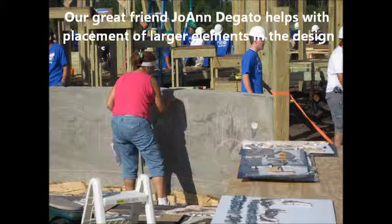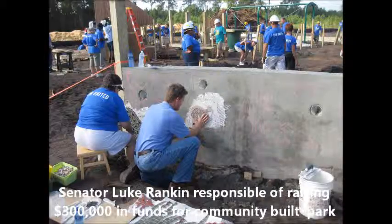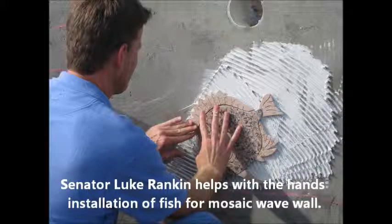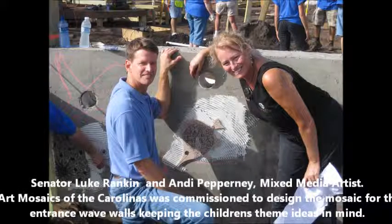My friend is laying it out generally so that the installers know where to put the biggest elements, and then our friend Eve got everyone started. Senator Lou Ranklin was responsible for raising money to build this community built park, and he was up there wanting to install some fish — and he did a great job of that.